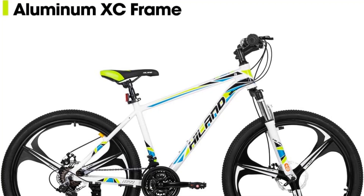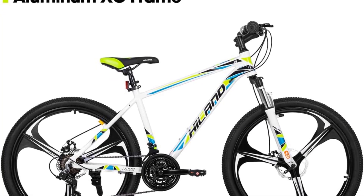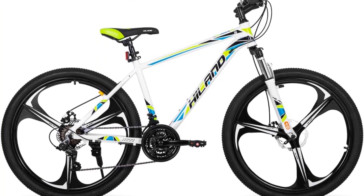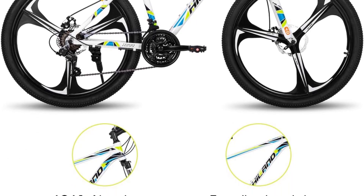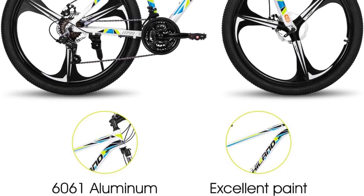For a professional riding experience, the Shimano 21-speed drivetrain provides a wide range of gears, giving riders more control for climbing, descents, corners, and jumps. The dual disc brakes ensure reliable stopping power, even in wet environments.